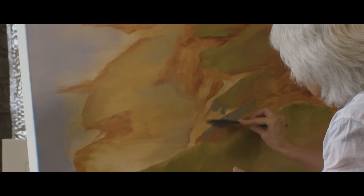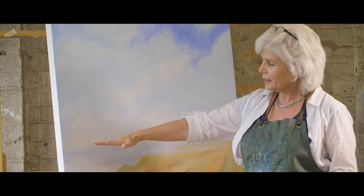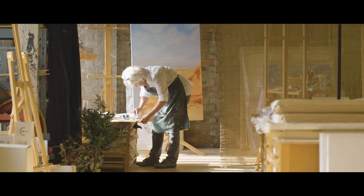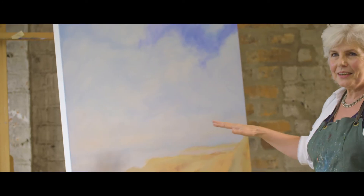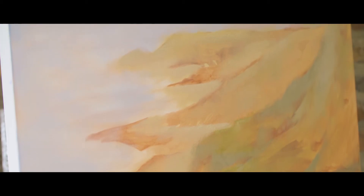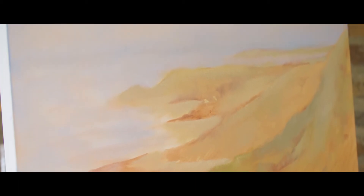I'm conscious that in this one you're not meant to cut canvases in half with the horizon, but I have on this pretty well. I've given myself a hard task to make this work, but I wanted the big sky and I want the coastal scene to be going right back.